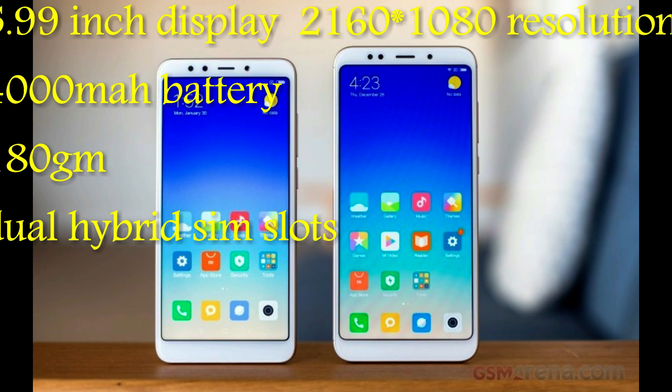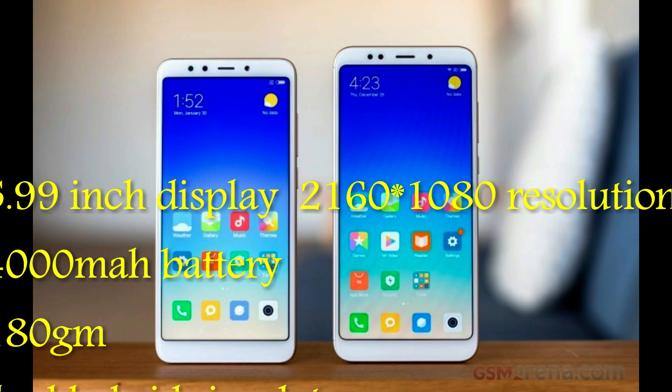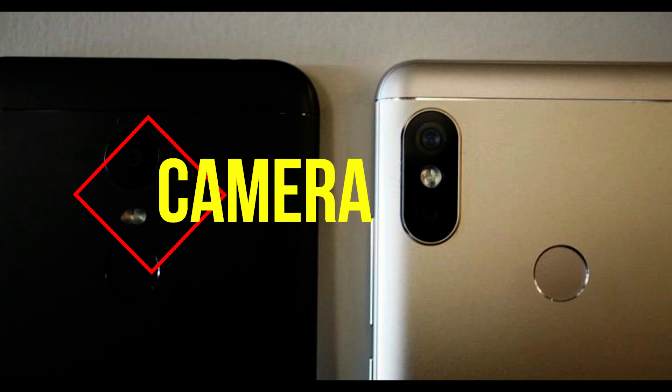Here are the common specifications between both the phones. The display is of the same size, 5.99 inch, 4000 mAh battery, and both have dual SIM slots. These are the common specifications.